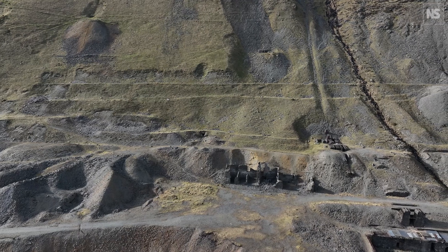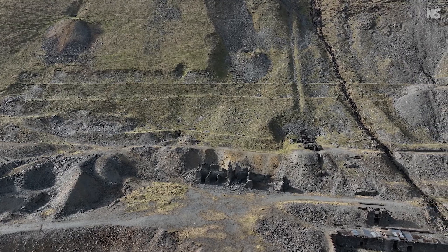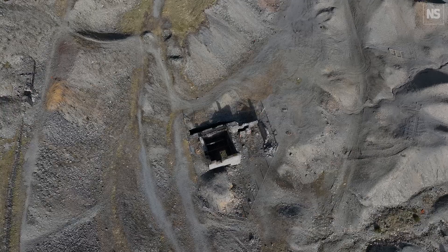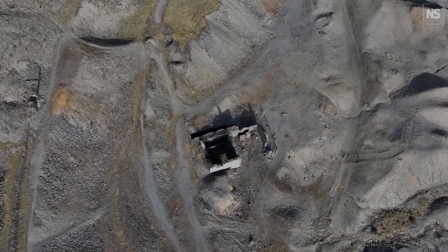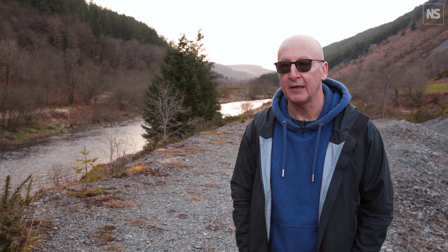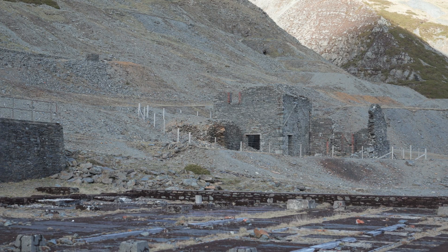This is the Commisswith Mine in mid Wales — one of the most important lead, copper, and zinc mines anywhere in Britain. This particular project is looking at the historical and legacy impacts of metal mining in British rivers. What's interesting is the relationship between changes in flood frequency and flood magnitude and the remobilisation and reworking of historical contamination.